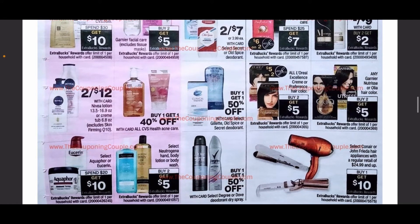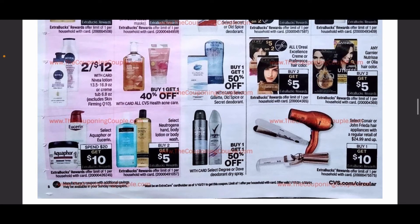If you have Tresemme CRTs, hold on to those. Nivea lotion is going to be two for $12. If you want ExtraCare Bucks back on Nivea lotion, I suggest doing that today or this week because it's currently buy two get $5 back in ExtraCare Bucks. We also have Neutrogena hand and body lotion at buy two get $5, and the spend $20 get $10 on Eucerin is continuing next week — stock up on that lotion.